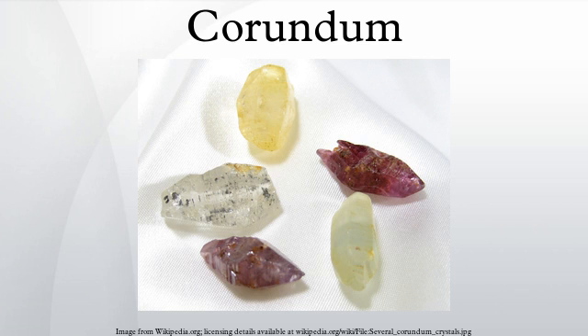Transparent specimens are used as gems, called ruby if red and padparadscha if pink-orange. All other colors are called sapphire — for example, green sapphire for a green specimen. The name corundum is derived from the Tamil word kuruvindam or Sanskrit word kuruvindam, meaning ruby.